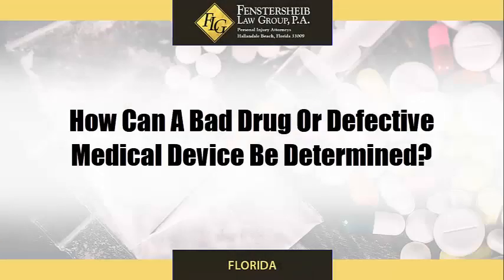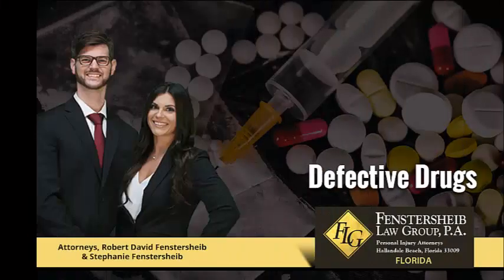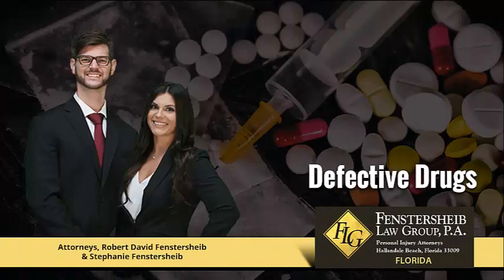How can a bad drug or defective medical device be determined? The attorneys at Fensterscheib Law Group explain. There are three main ways in which a bad drug or device can be labeled as defective, making the manufacturers responsible for your injuries, pain, and suffering.